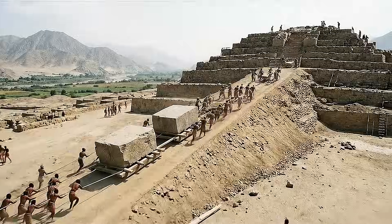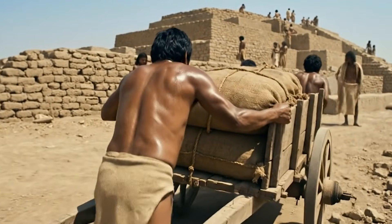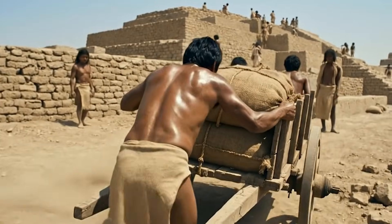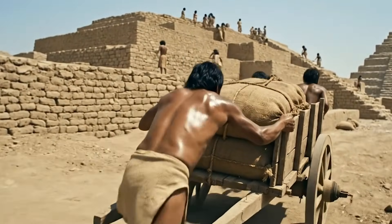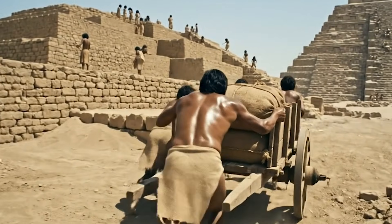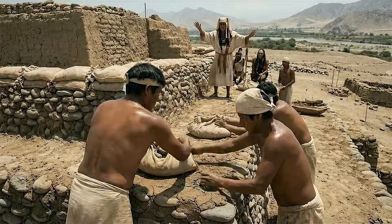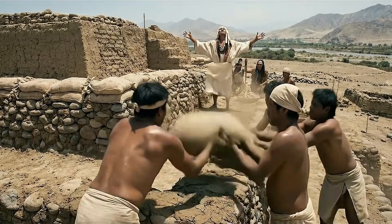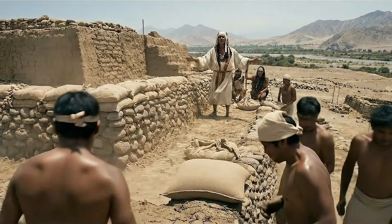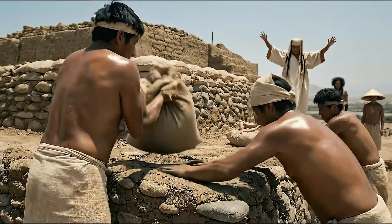As archaeological research examines this structure, it becomes clear that the builders of Caral developed construction methods entirely distinct from the stone blocks used in Egypt. Instead of carved rock, they relied on a combination of adobe, river stones, and shikras — cotton fiber bags filled with tightly packed stones that formed a stable internal core.